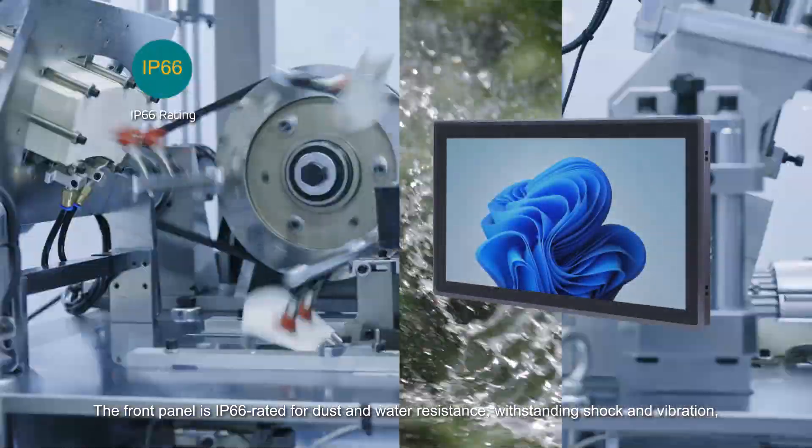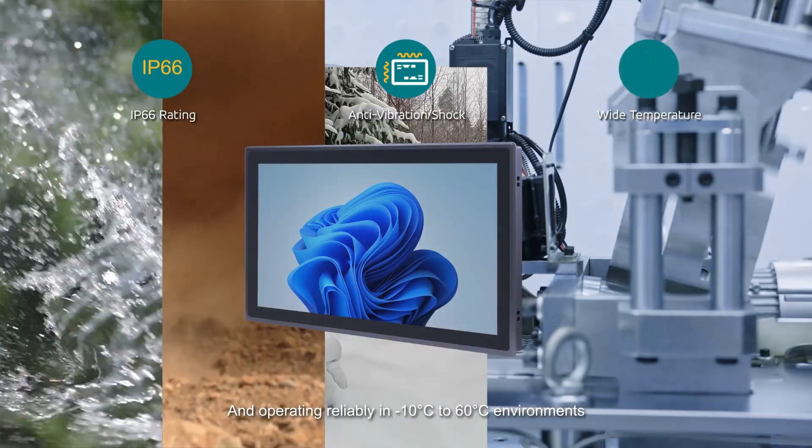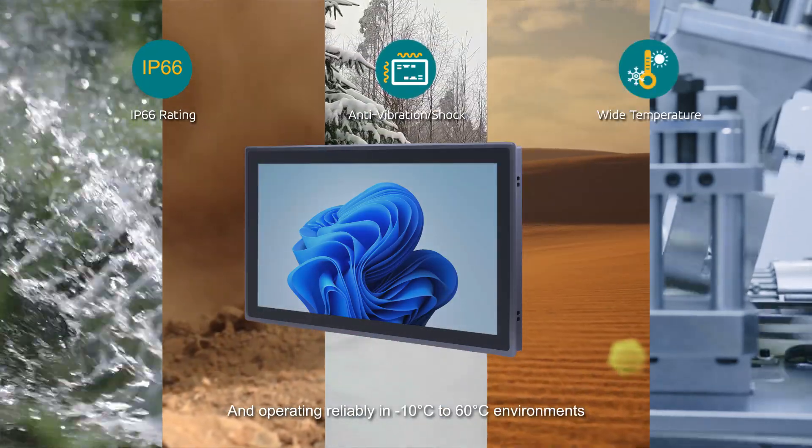The front panel is IP66 rated for dust and water resistance, withstanding shock and vibration, and operating reliably in -10°C to 60°C environments.